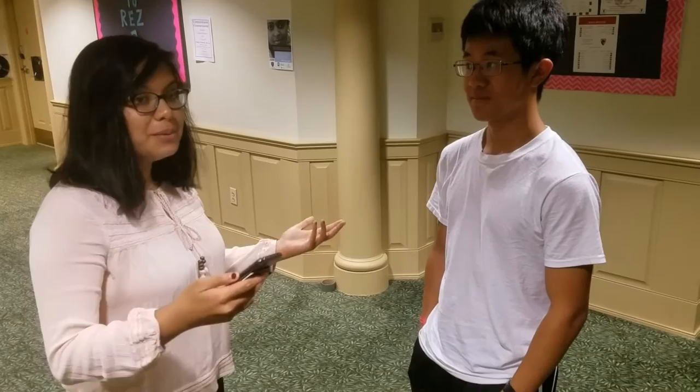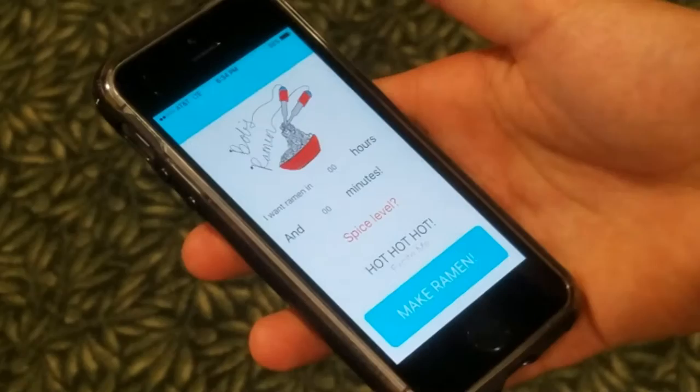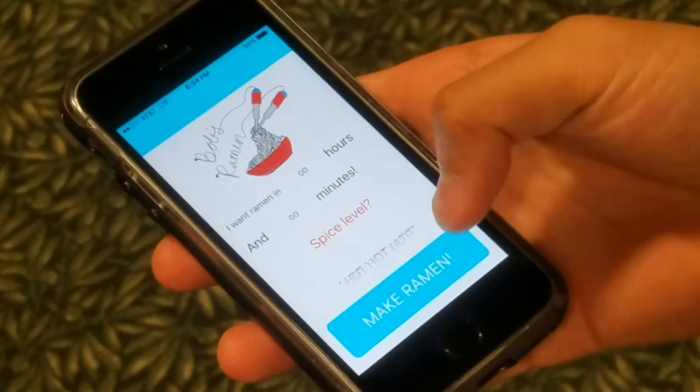Well, if you want your ramen ready when you come back, you should try out the Bob's Ramen app. The Bob's Ramen iOS application allows users to connect to a Bob's Ramen Cooker through the internet from anywhere in the world, and choose when they want the ramen and the amount of spice they want added to their noodles.